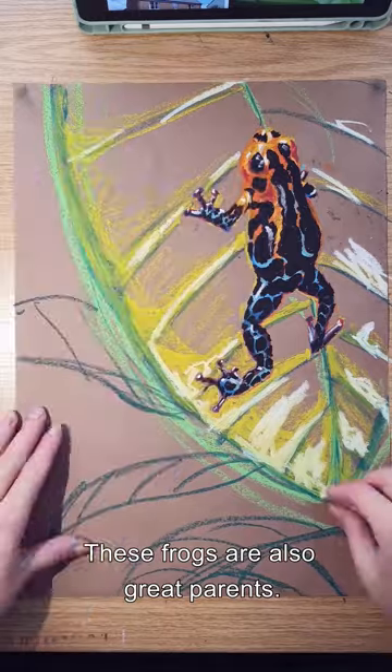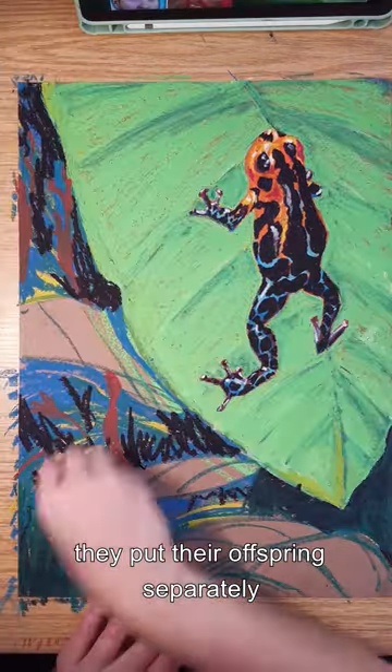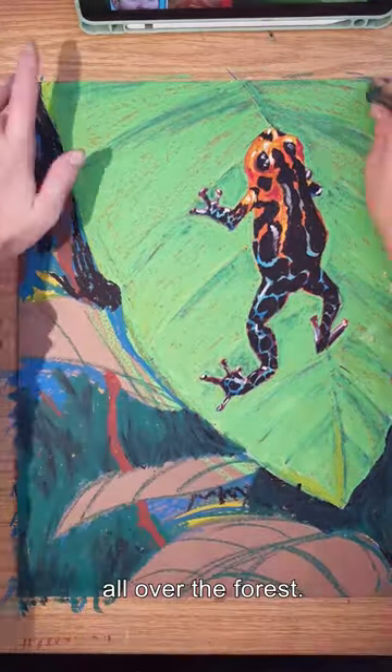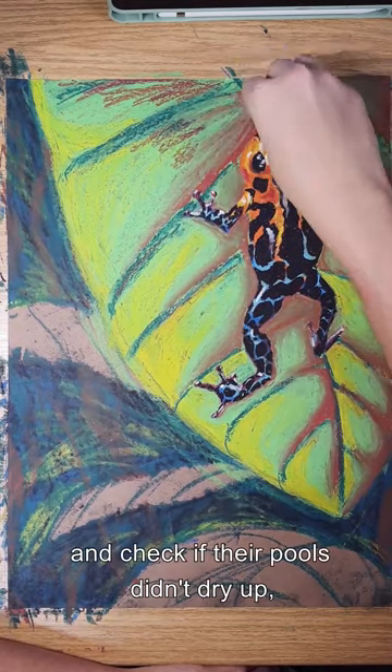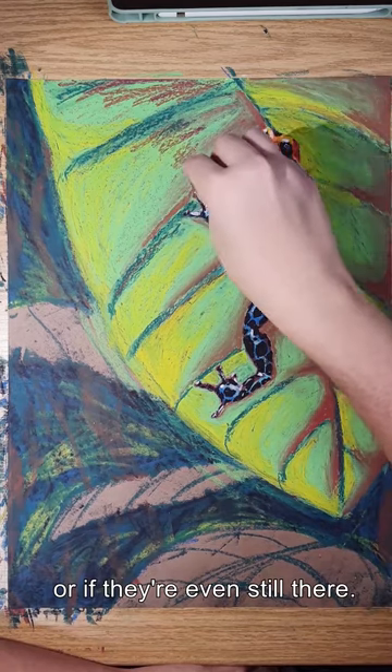These frogs are also great parents. Unlike other amphibians, they put their offspring separately into small pools of water all over the forest. Then the father has to remember where all their children are and check if their pools didn't dry up or if they're even still there.